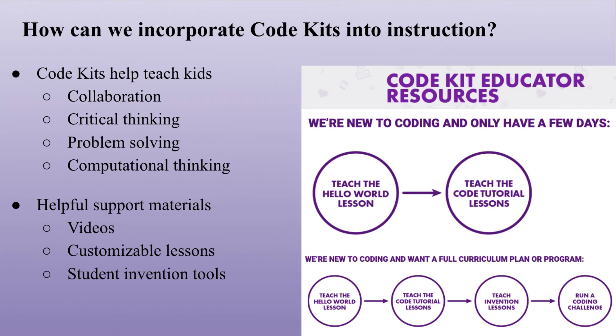I know the thought of teaching coding to kids can be daunting for many of us who might not have extensive coding experience. But we can still incorporate Code Kits into instruction in our library because Little Bits has created tons of helpful support material available on their website, like videos, customizable lessons, and student invention tools that are designed to help anyone, even if they have no coding experience whatsoever, to teach coding.